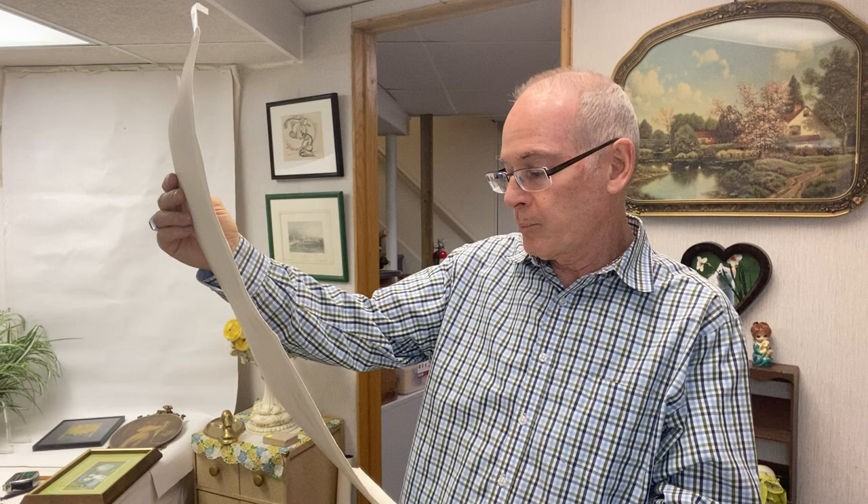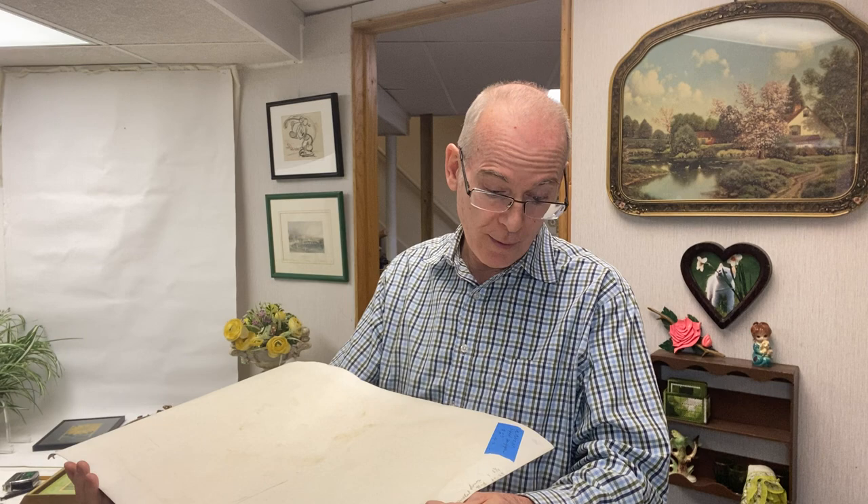On the back it has notations, and it's a signed serigraph. That's another thing — learn all the different terms of art. There are different printing techniques: offset lithography, stone litho, giclée, which is a modern technique, block printing, wood printing, and so on. Educate yourself on those. I paid less than two dollars for this, I believe — it was the last day of the sale.